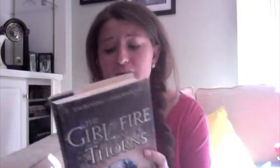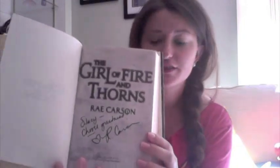Girl of Fire and Thorns — this is by Rae Carson, and this sounds really good. It's also a series. It's about a princess who is the secret wife of a king of a country that is in turmoil. She must go on a mission to save the country, and there are also dark forces that are after her. It sounds really good — I can't wait to get to this one. And there's her signature.